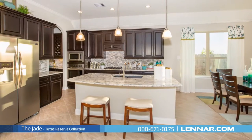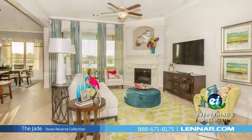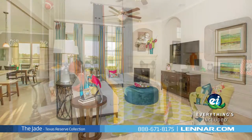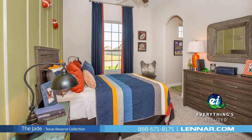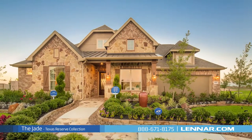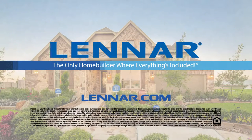And because Lennar is the only home builder in Houston to offer everything's included homes, the Jade also includes all of the energy features, kitchen appliances, and luxury designer upgrades that you've come to expect from Lennar. For more information on this amazing new home or for directions to any of our premier Houston communities, visit Lennar.com.